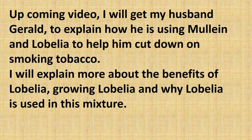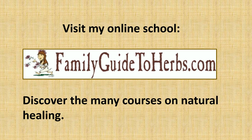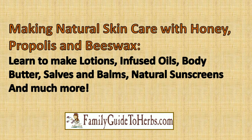Be sure to subscribe to be notified when that video will be coming, and like our channel. Visit my online school at FamilyGuideToHerbs.com. Use it to make herbal remedies — you do not need to be an expert, just begin to choose and make effective home remedies with herbs. Make natural skin care with honey, propolis, and beeswax.